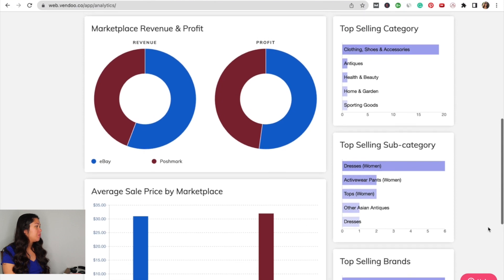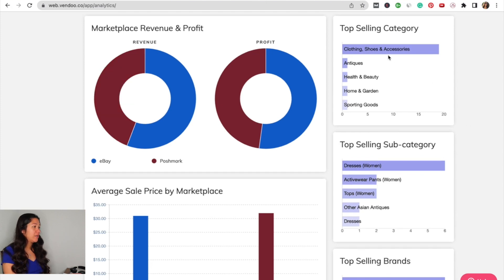Looking at marketplace revenue and profit, eBay is shown in blue. I did $403 in revenue on eBay, which is about 55%, and then $320 on Poshmark, which is about 44%. This is really high for Poshmark — I usually don't do this well on Poshmark. eBay is usually like 70 or 80% of my sales, so I've been really impressed with Poshmark lately.